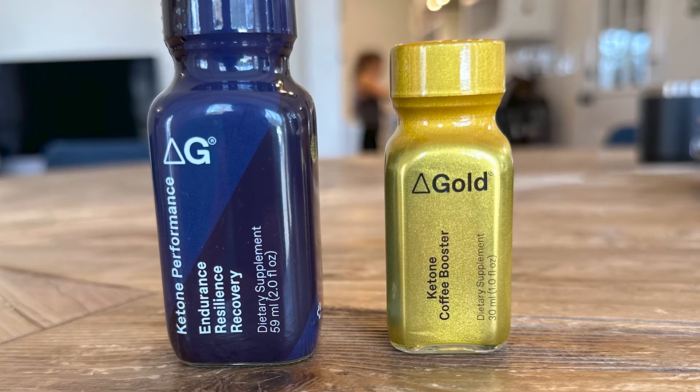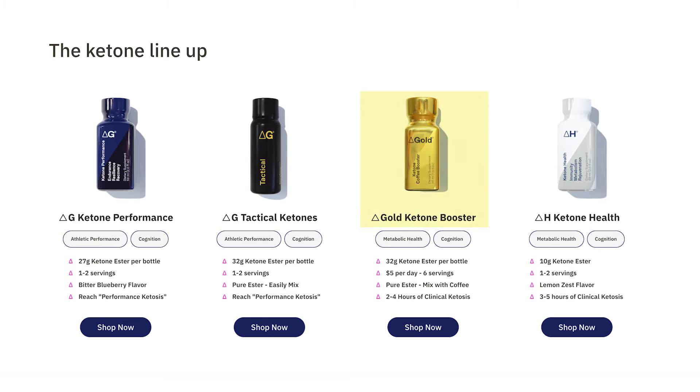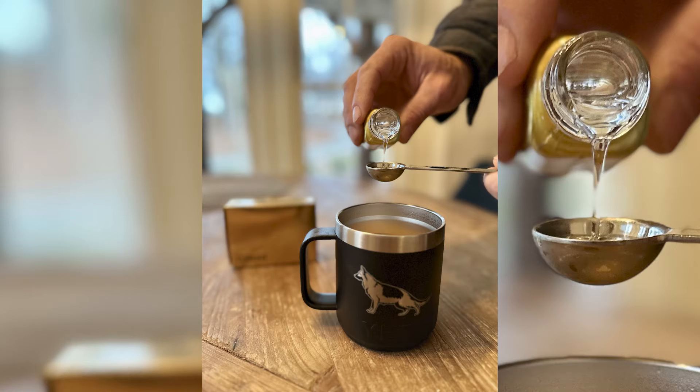My favorite product is the Delta G Gold Ketone Coffee Booster — it's straight up ester, comes in a small glass bottle with about six servings. You get approximately five grams of Ketone Ester per serving, and I just pour it into my morning coffee. It's great for improving mental performance. I do this in the morning before I start writing or recording YouTube videos — it helps me be a little faster in my head, especially when I have to speak in a non-native language like English.